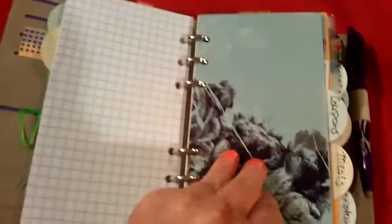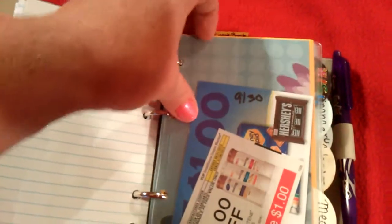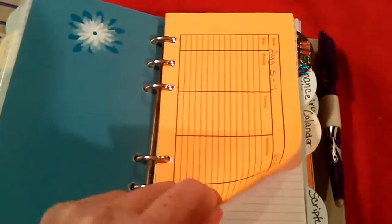Here's my coupon divider. I have some websites that I go on, and then a coupon pocket to keep coupons. And then my meal divider — I have not filled this out, but I really need to. I just haven't done it.